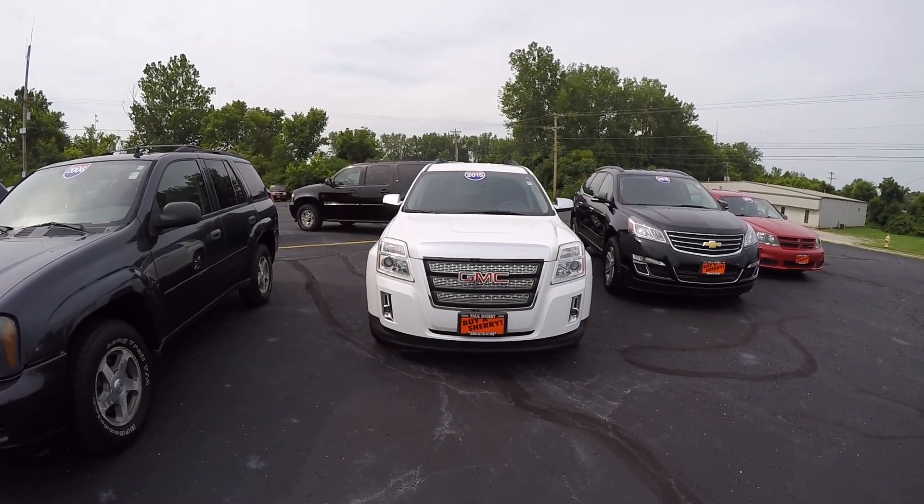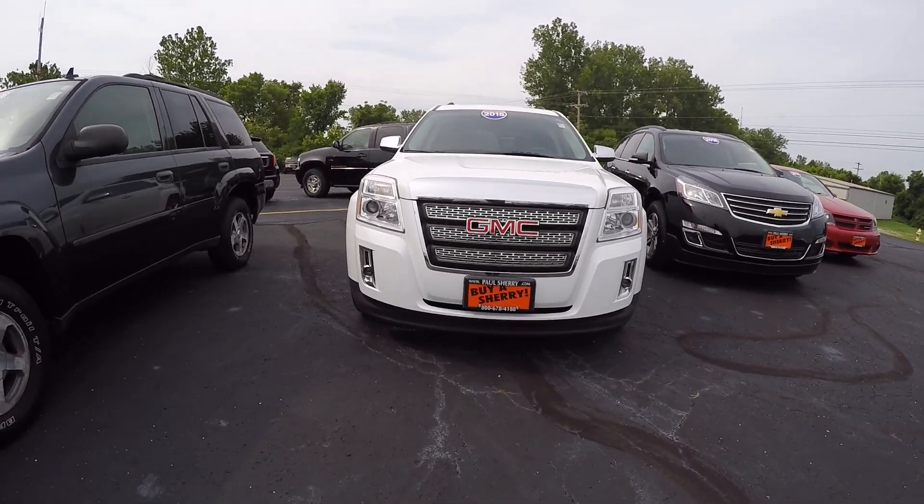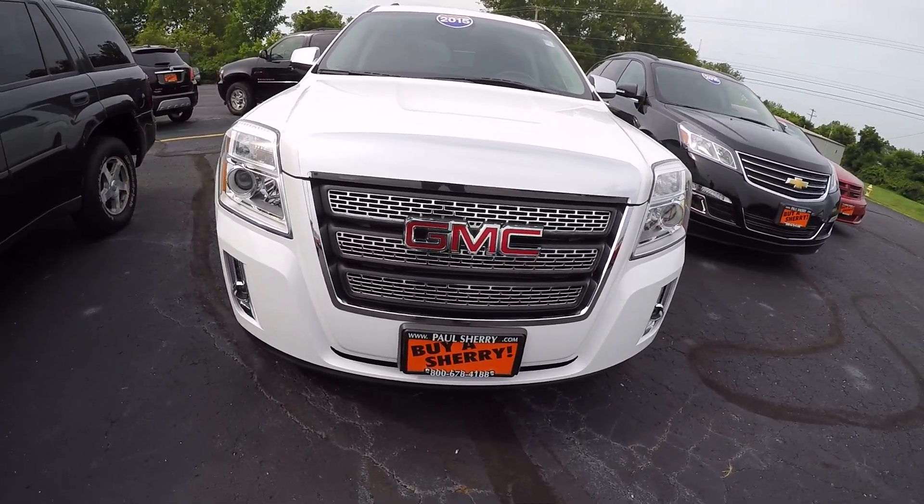This is a 2015 GMC Terrain — it is the SLT edition. Up front here, showing you the fog lights. I don't see any major scratches or anything like that up front.